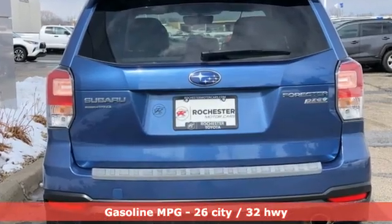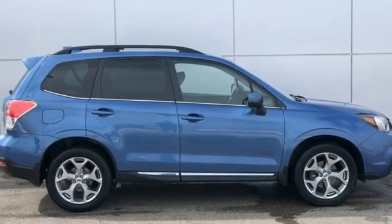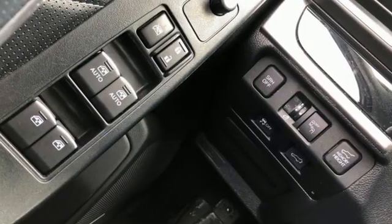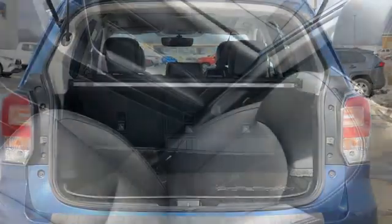H4 engine, front heated leather bucket seats, streaming audio, auto dimming rear view mirror, dual zone climate control, doors and push button start proximity key, AM-FM satellite radio, power sliding sunroof, wireless phone connectivity, and continuously variable automatic transmission.